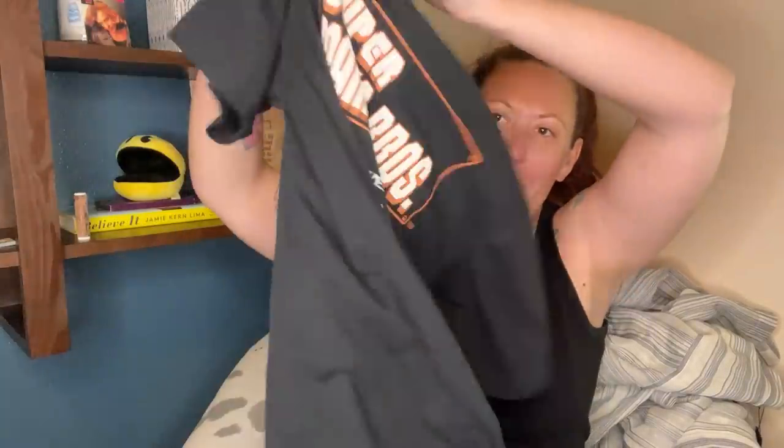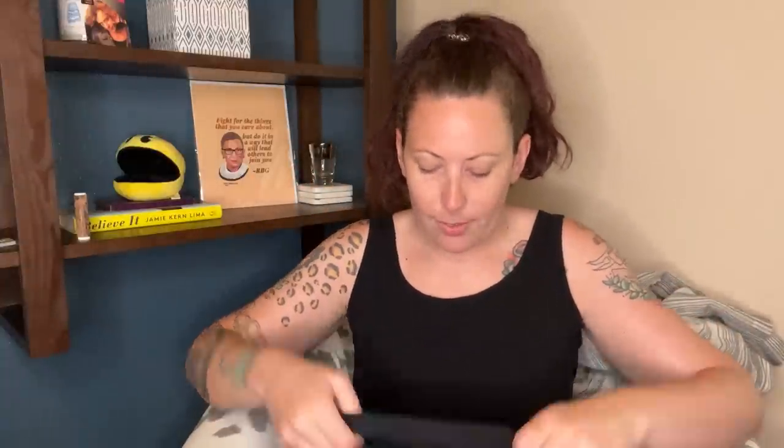I grabbed this Super Mario Brothers shirt — it is Uniqlo Super Mario Brothers. It brought back a lot of memories because I remember when the Super Nintendo came out, my sister had a regular Nintendo and I ended up getting a Super Nintendo and I thought it was so cool. This is a size small, just a pocket tee, and I had to get it. Sometimes you just have to get things.